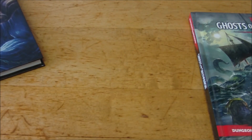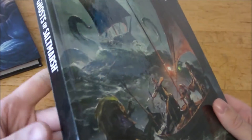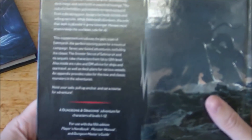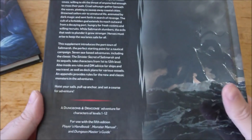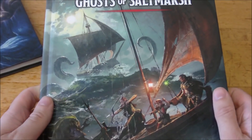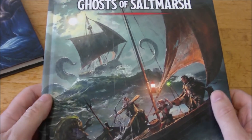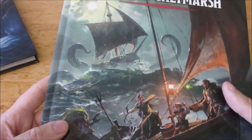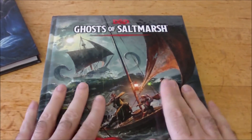Excuse me — still suffering from a bit of a cold, trying to get past that. Here we have the regular retail version of the book: levels one through twelve. I'm actually starting a new D&D game for a friend of mine who asked me to run a game for her and some of her friends. I was trying to figure out which adventure to do, and now that I have this, I might give it a look through in the next day or so and start running it for them.